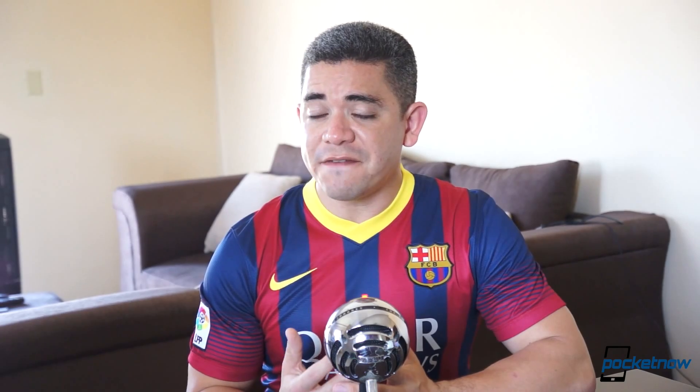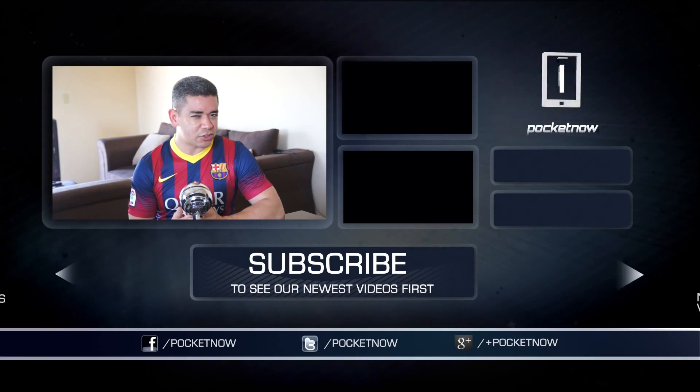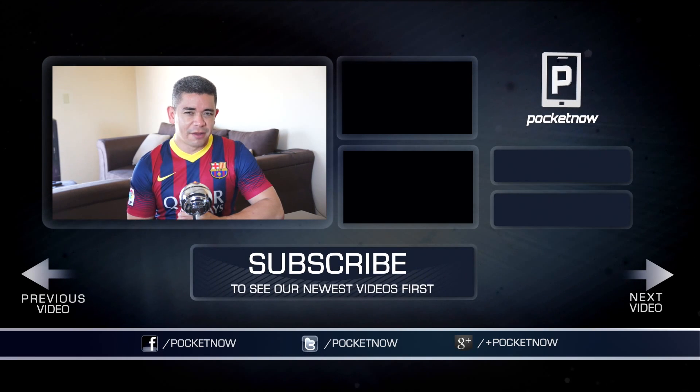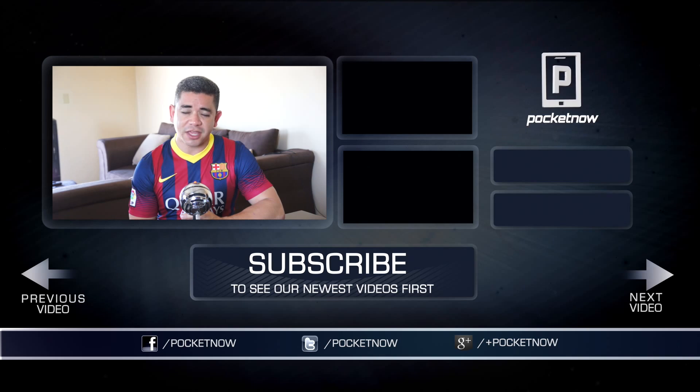That's it for episode 30 of After the Buzz and the iPhone 5S. Thank you very much for watching. Do you currently own an iPhone 5S? What's your experience been, especially after iOS 7.1? Leave us a comment down below, and make sure you also follow us on social media and subscribe to our YouTube channel. You can follow me on Twitter at Jaime underscore Rivera. Please give this video a thumbs up if you liked what you saw — I am Jaime Rivera, thank you very much for watching, we will see you on the next video.